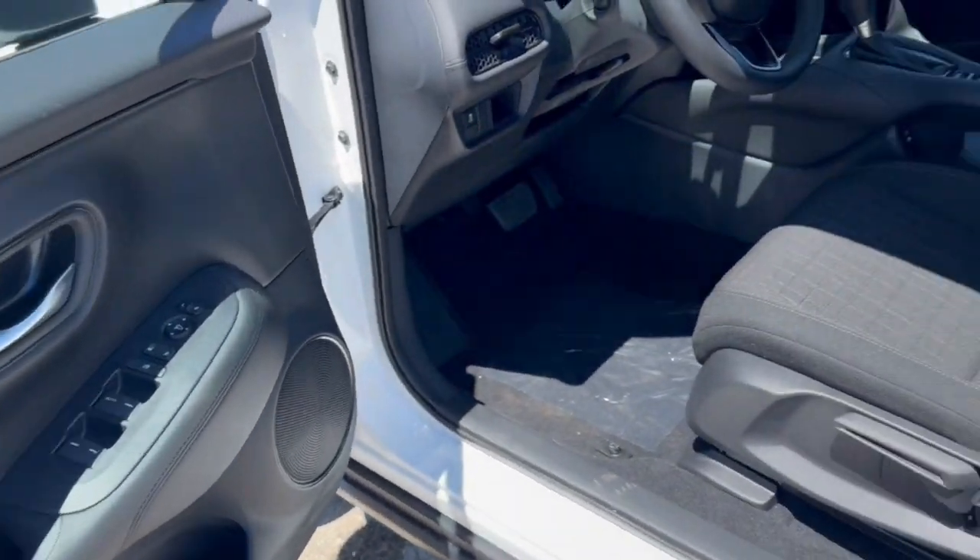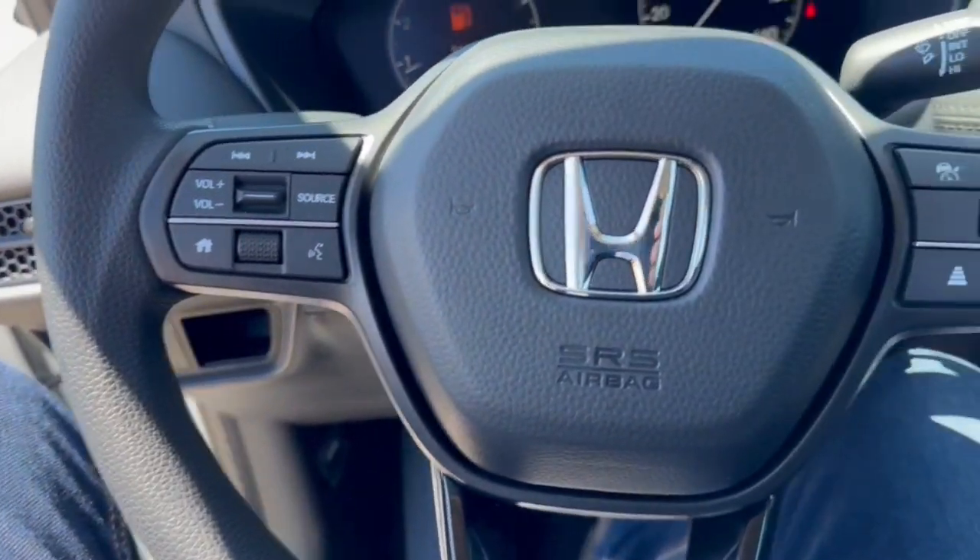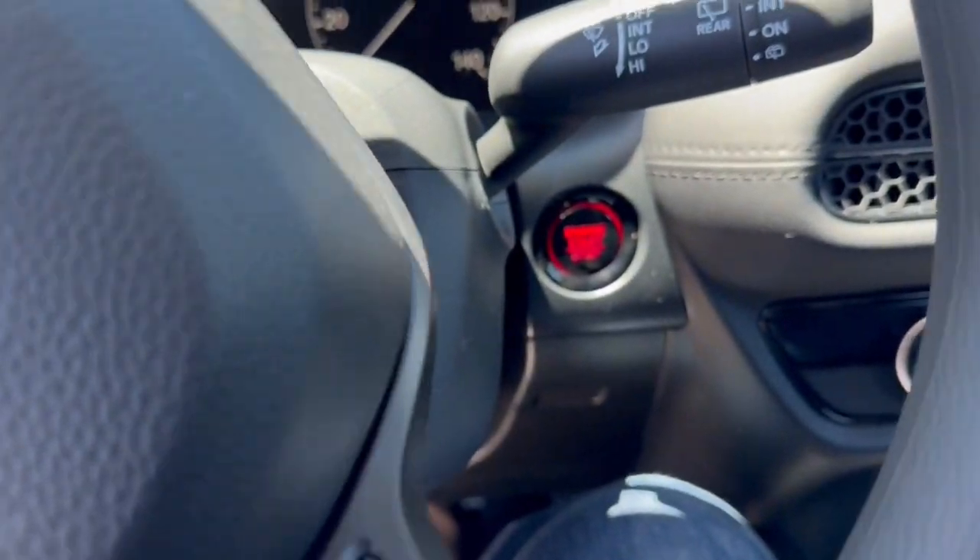Nice black interior here with premium cloth seating throughout the vehicle. You got lane departure warnings, adaptive cruise control, and a push start engine.